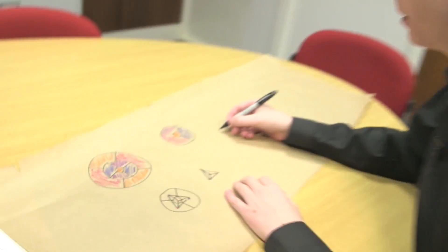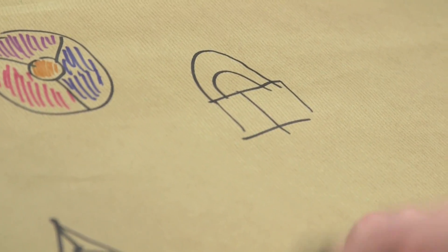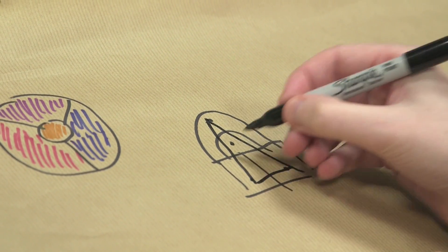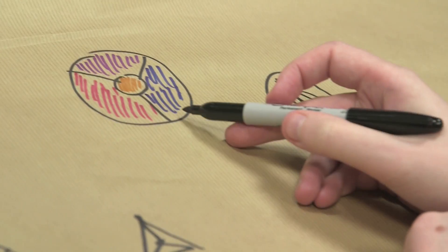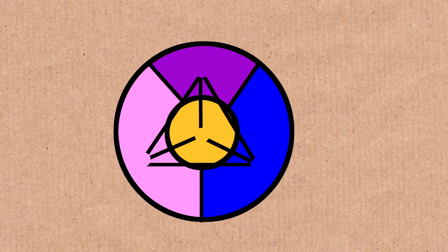There are things we can learn about maps by studying networks instead. For a start, it shows when two maps are the same. What about a map that looks like a handbag? If we draw the network for this map — putting a dot in each region and connecting them if they share a border — you find you get the same network as the previous four-country map. It's effectively the same map even though it looks different. So by studying networks we can study all the different kinds of maps, even when they look different.